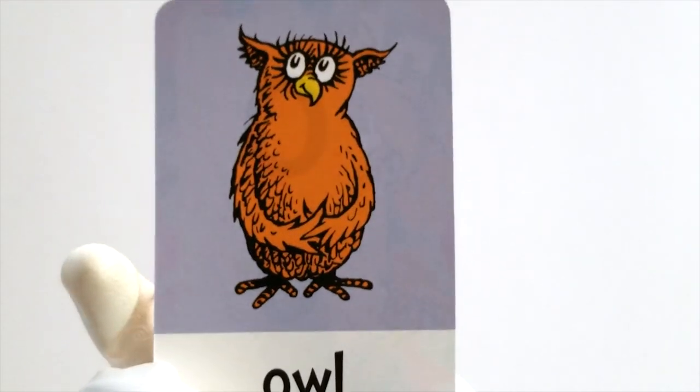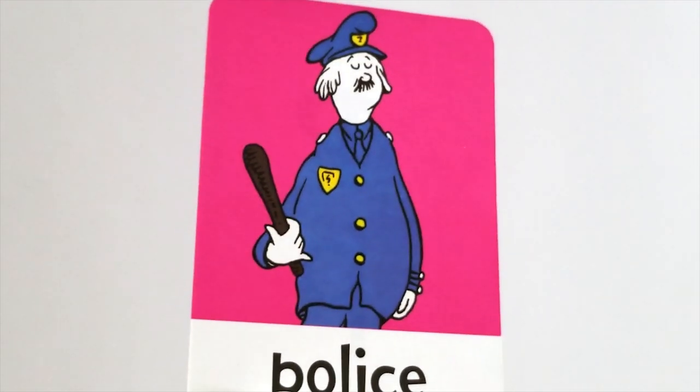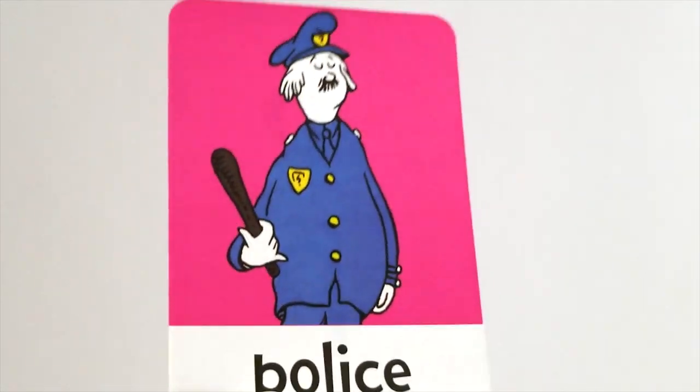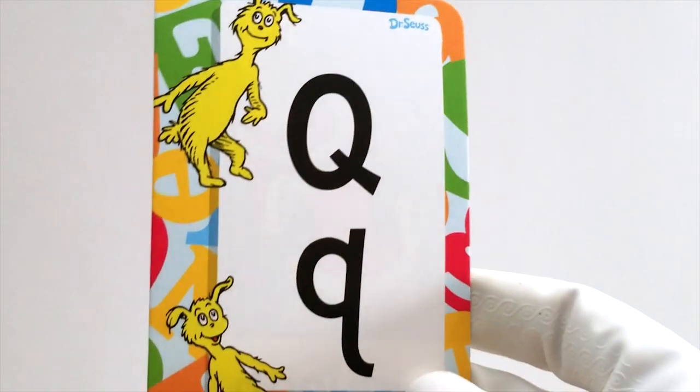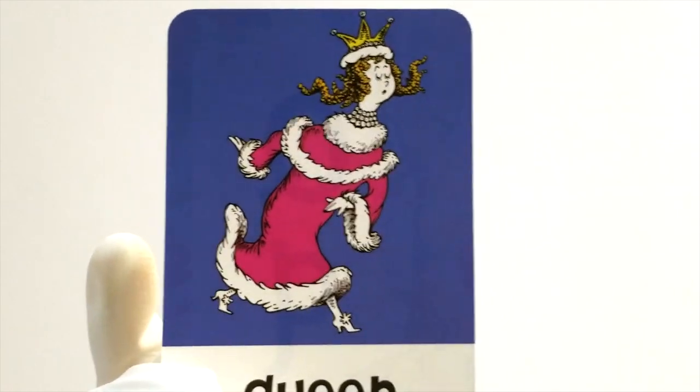After N comes O. O is for owl. Whoo, whoo. After O comes the letter P. P is for police. Hello, sir. After P comes the letter Q. Q is for queen. I say.